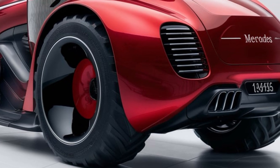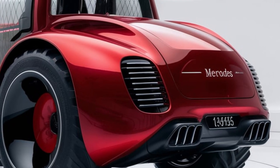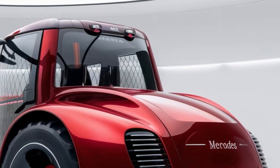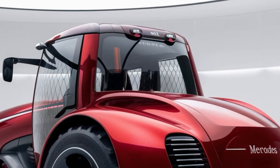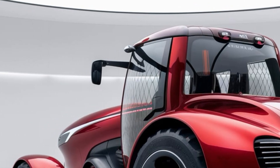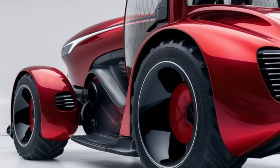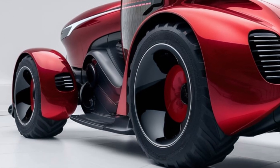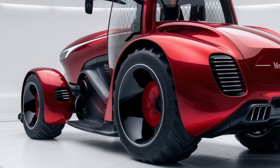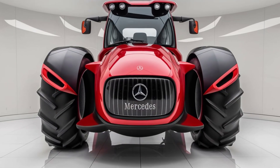One of the first things you'll notice about the Mercedes L2 is its robust and industrial design. The L2 is built to last with a sturdy metal frame and a no-nonsense appearance. This design was not just for aesthetics — it was functional, built to withstand the rigors of farm work. The heavy-duty construction meant it could handle tough conditions and demanding tasks with relative ease. This durability was a hallmark of Mercedes-Benz engineering and remains one of the reasons why the L2 is still admired by collectors and enthusiasts.